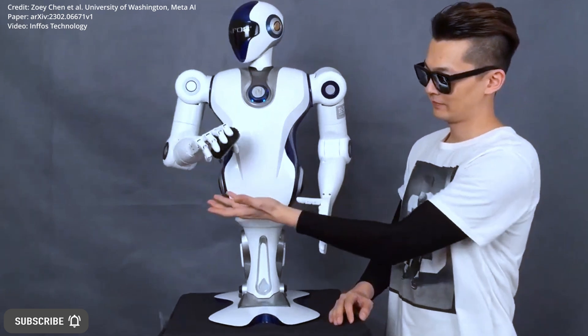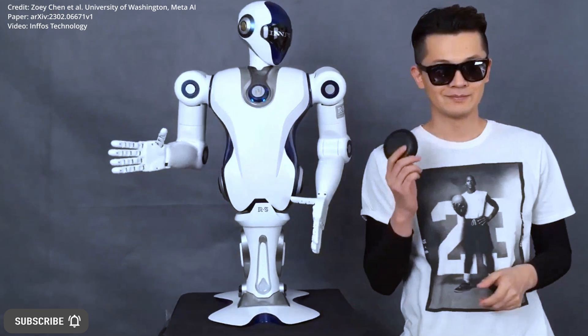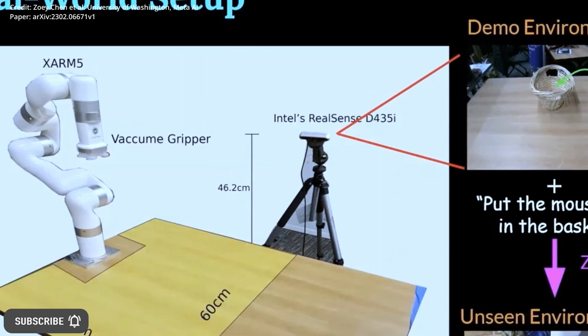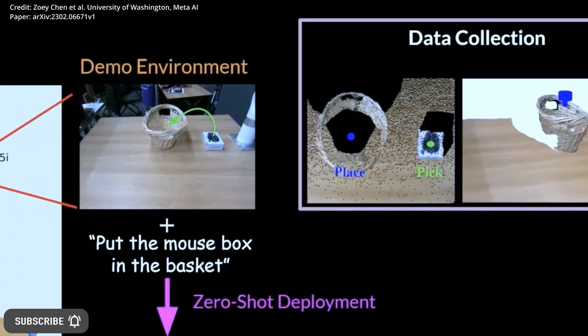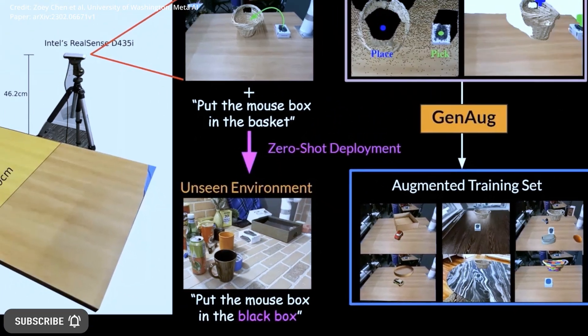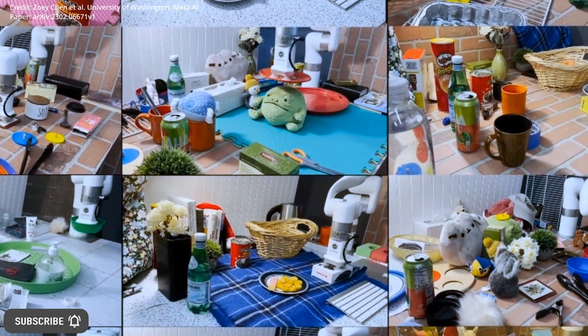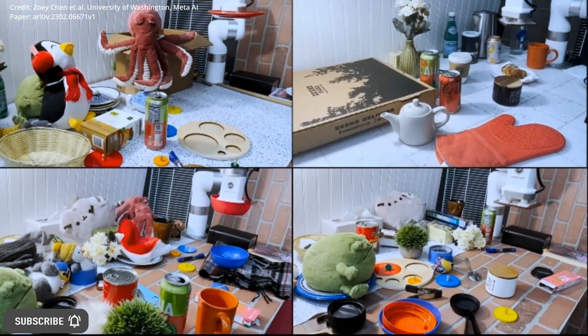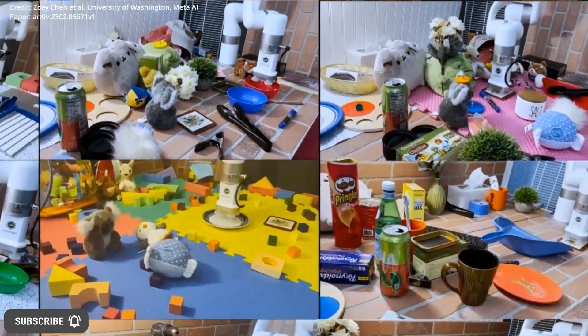Furthermore, data augmentation can enhance model generalization, but most techniques primarily manipulate low-level visual features, which is insufficient in addressing significant differences in images like varying backgrounds and object appearances. GenOg solves these problems by enabling robots to transfer behaviors zero-shot from a single demo scene to completely new scenes of varying complexity.